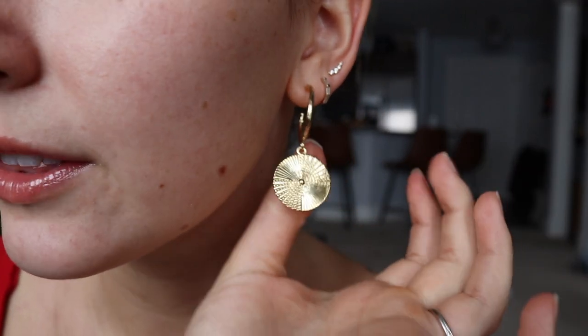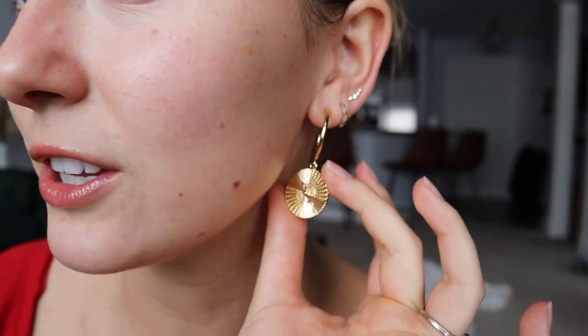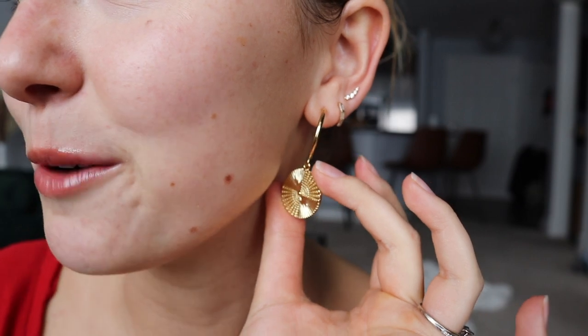And now for my statement earring, these are the Michelle coin hoop earrings. They're very, very reflective — you can literally see it right on my jawline here. Very beautiful. Let me show you a size comparison: this is my thumbnail and it's just a little bit larger than the thumbnail. And this is the herringbone chain necklace. I absolutely adore it.